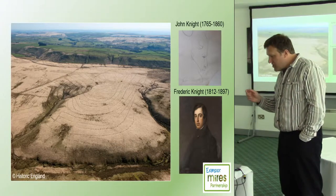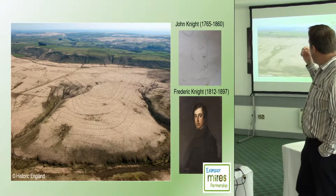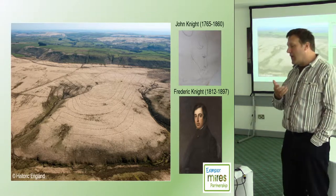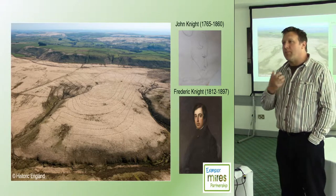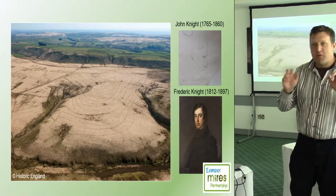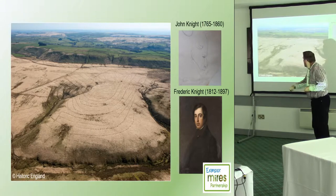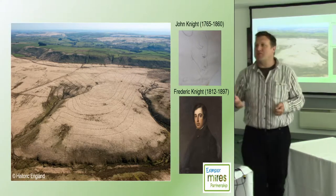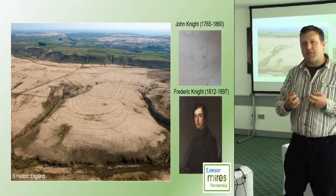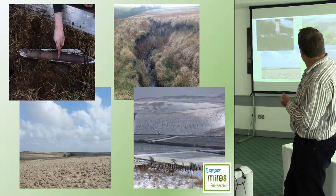In the 19th century, these gentlemen — the Knights — bought the royal forest. There's a very faded line drawing of John Knight, the only drawing of him that exists, and then his son. They bought the royal forest: 20,000 hectares, probably the biggest single estate outside of Scotland they could have laid their hands on in Britain, and a blank canvas of open unenclosed moorland. What they set out to do was improve it in their view. You can see lines marked out by our work — those are drains, hundreds of kilometres of them, cut through the peat and through the iron pan underneath to drain it.